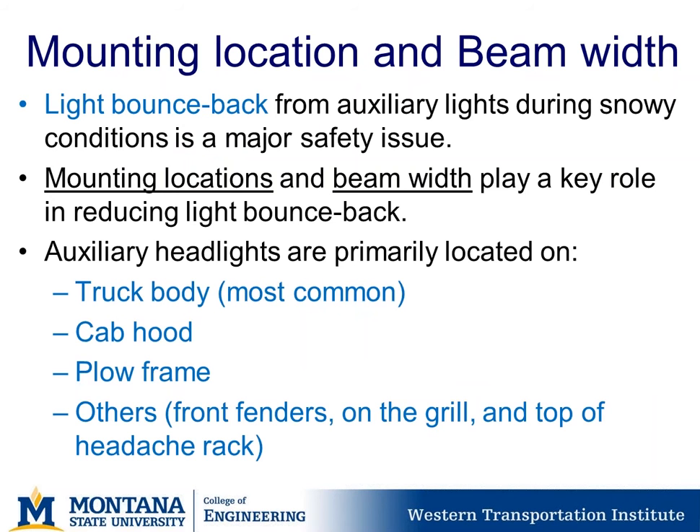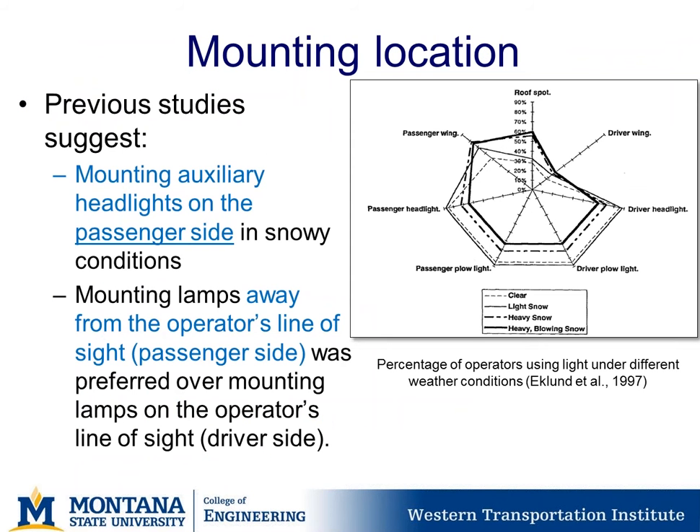Regarding different mounting locations and beam widths for auxiliary headlights: light bounceback from auxiliary lights during snowy conditions can be a major safety issue, and mounting location and beam width play a key role in reducing it. Auxiliary headlights are primarily located on the truck body, cab hood, plow frame, front fenders, grill, or top of the headache rack. Previous studies suggest auxiliary headlights should be mounted on the passenger side when used in snowy conditions, as mounting away from the operator's line of sight was preferred.